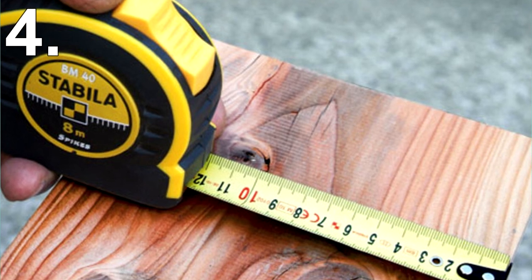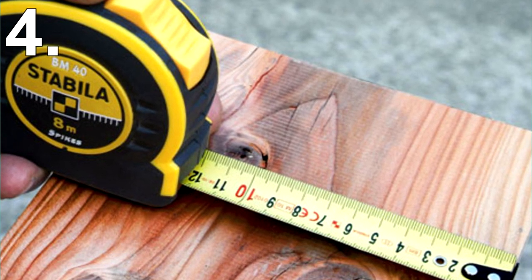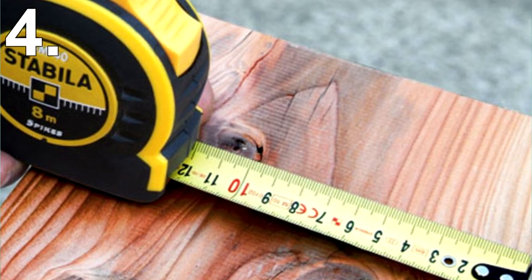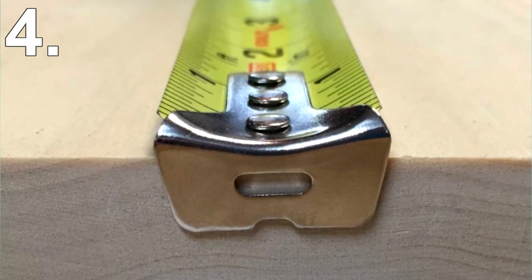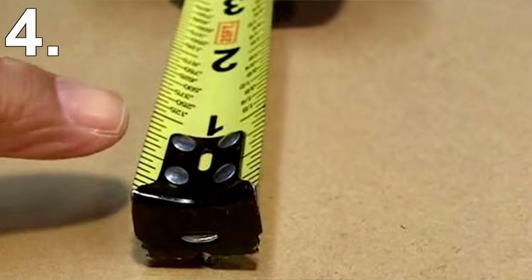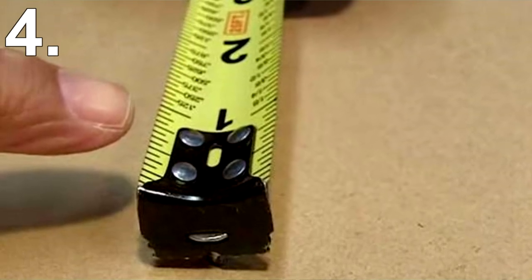Number 4: Tape Measures. Tape measures are so much more than what meets the eye. For any serious builder or home DIY-ist, using a tape measure is almost a daily thing. If you look at the end of a tape measure you'll notice a little hole — this hole is there so you can hook it to a nail or screw and therefore measure with one hand.